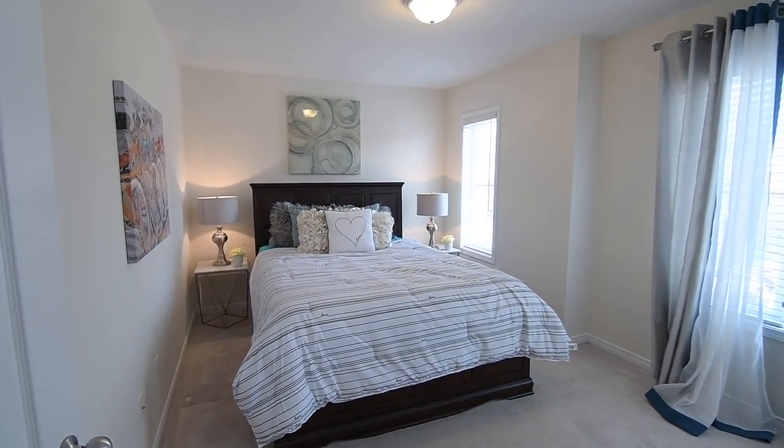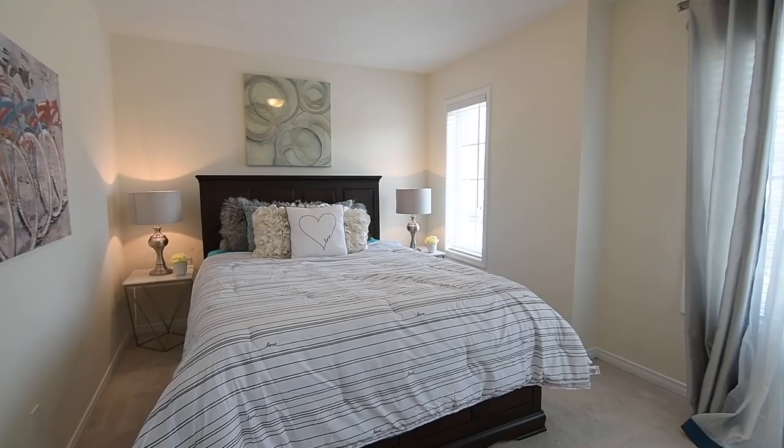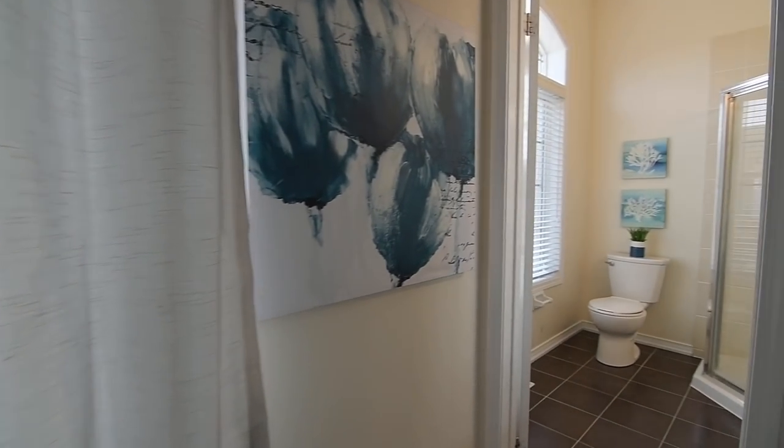The fourth bedroom has a double-sized closet, and an en-suite washroom with tiled finishes, a corner glass shower, and an oversized window with arched transom.